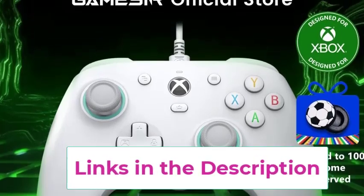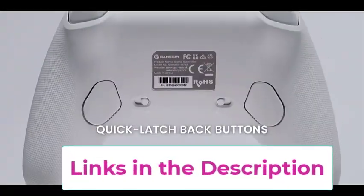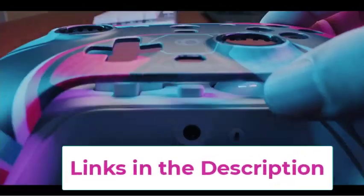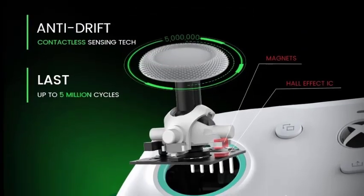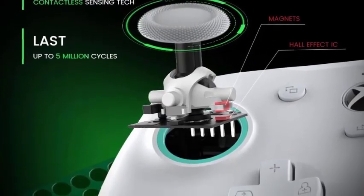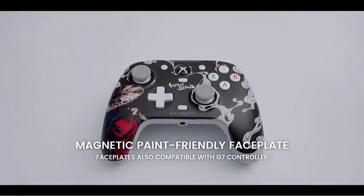It provides a reliable and responsive gameplay. Its ergonomic design offers comfortable handling during extended sessions, while the customizable buttons and triggers allow for personalized control settings. Whether you're tackling fast-paced action or immersive RPGs, the Gamesir G7 SE ensures optimal performance and a competitive edge.